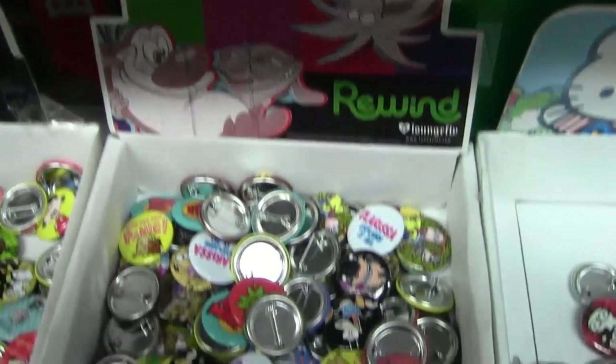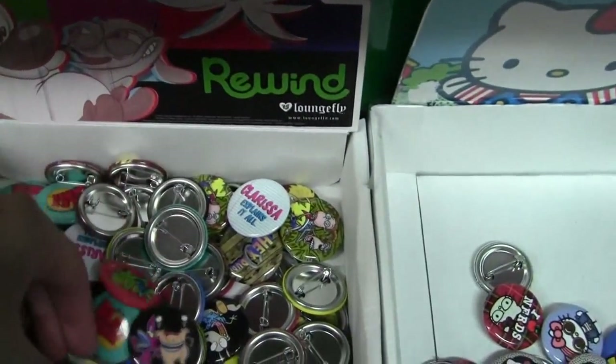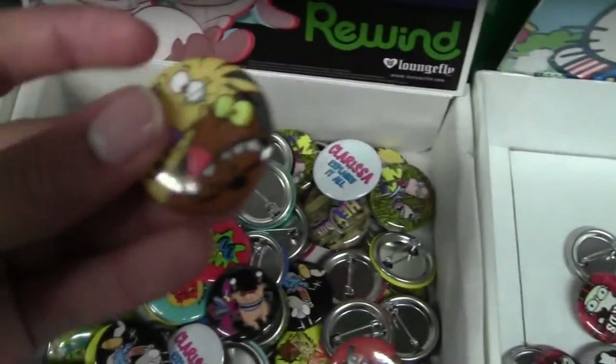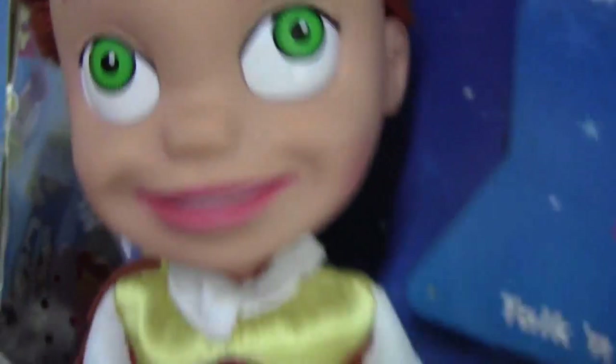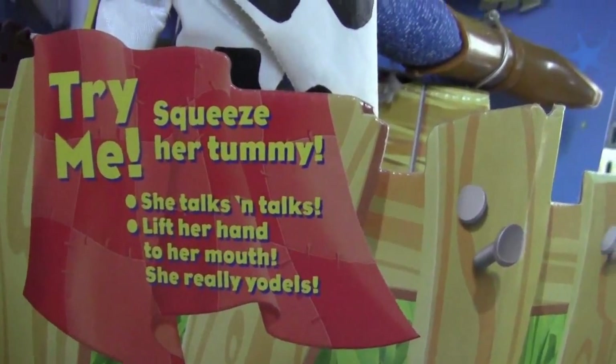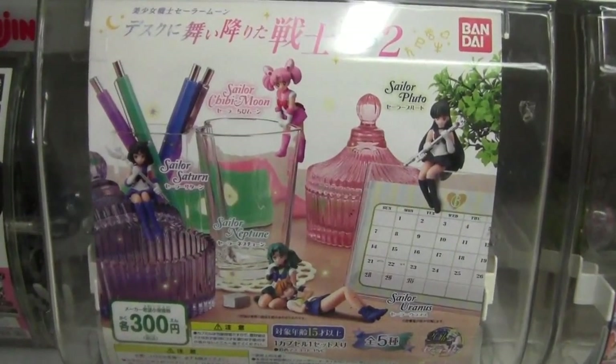I found 90s Nickelodeon pins! We got All Real Monsters, Rocko's Modern Life, Angry Beavers. This is horrific — 'Try me, squeeze her tummy, she talks and talks, lift her hand to her mouth, she really yodels!'